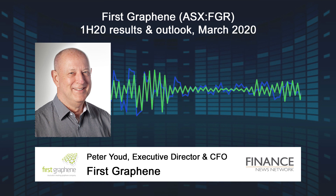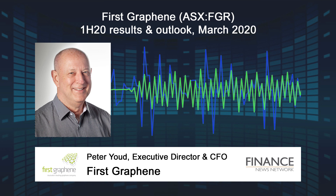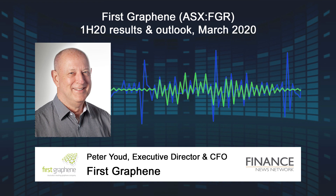We focused on these materials as it provides an early opportunity to sell tonnage volumes of our PureGraph range of graphene additives. As previously advised, we already had sales in the mining industry and the safety footwear markets.